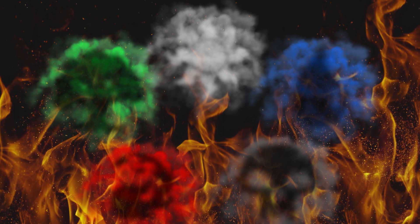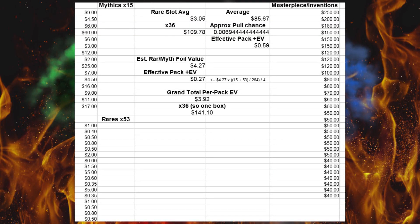Now obviously these are pre-order prices because the set doesn't come out for two days, but I put them all on a spreadsheet so here's all the math. We've got the mythics — there's 15 of them — there are all the prices, then we've got the rares. There's 53 of those, and you average them but you count all the rares twice, because for every mythic printed there are two of each individual rare printed. That's why you only get about 4 mythics in a box on average.